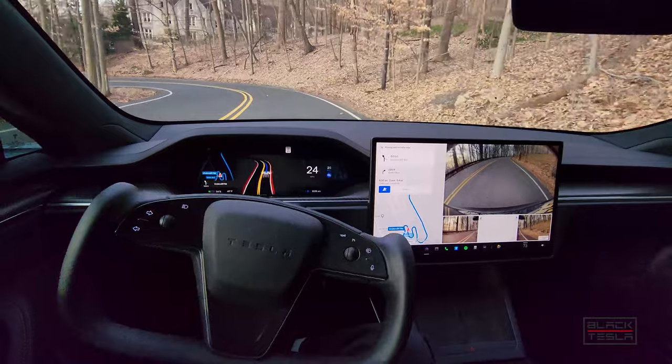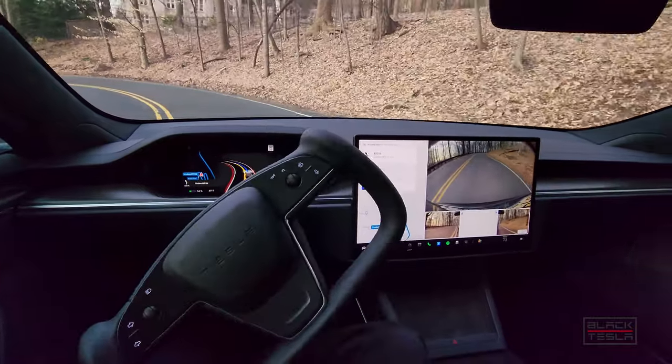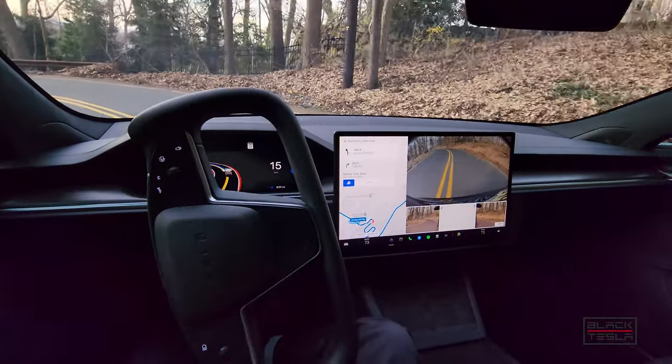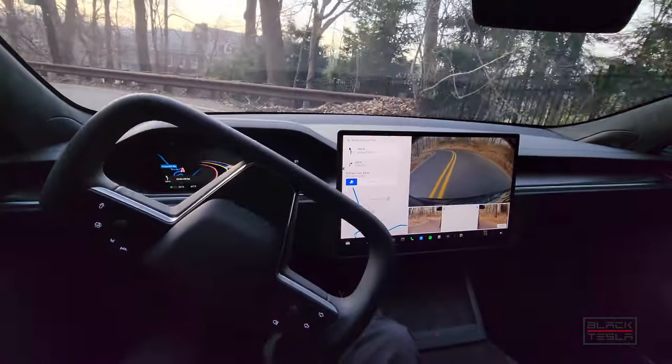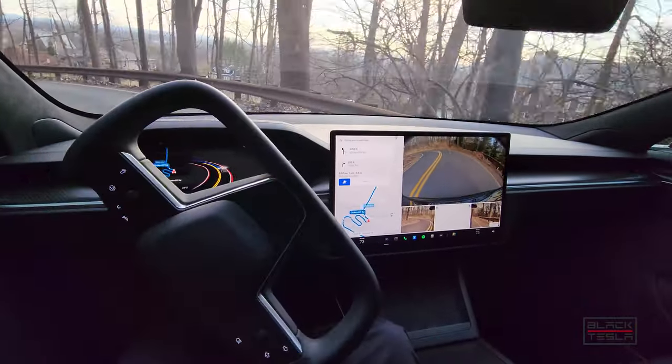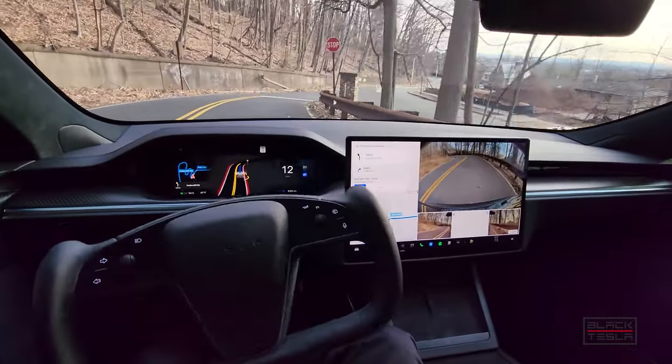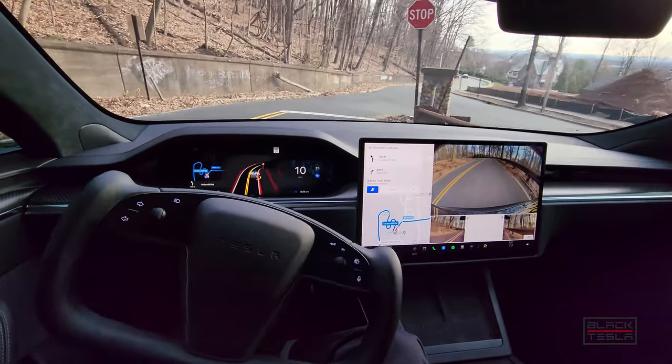This is not unlike the famous winding road in San Francisco in this regard, but it's just a little bit more mountainous — in the wilderness as opposed to a local urban or suburban city street. Excellent job here.